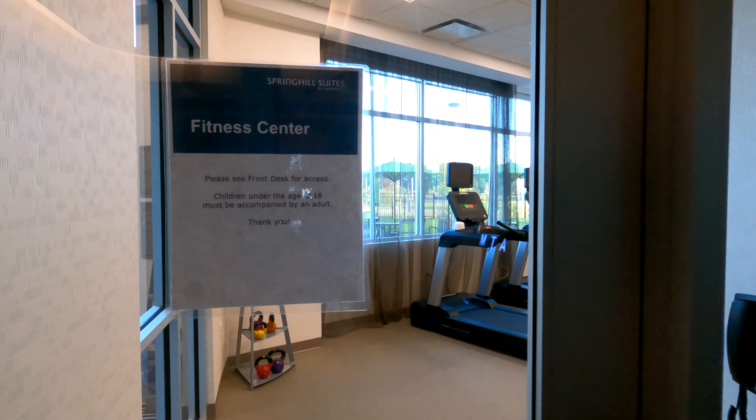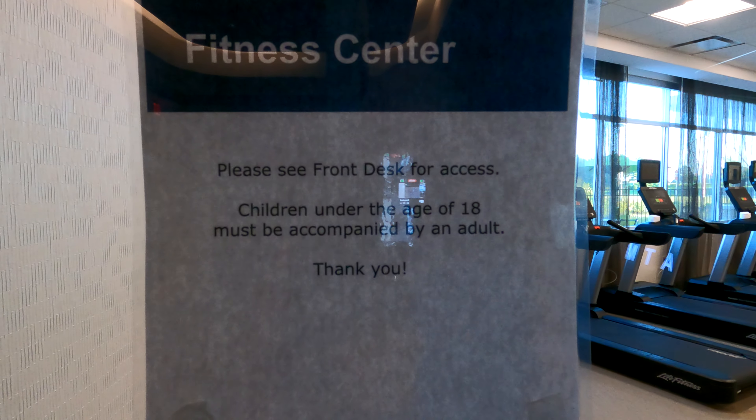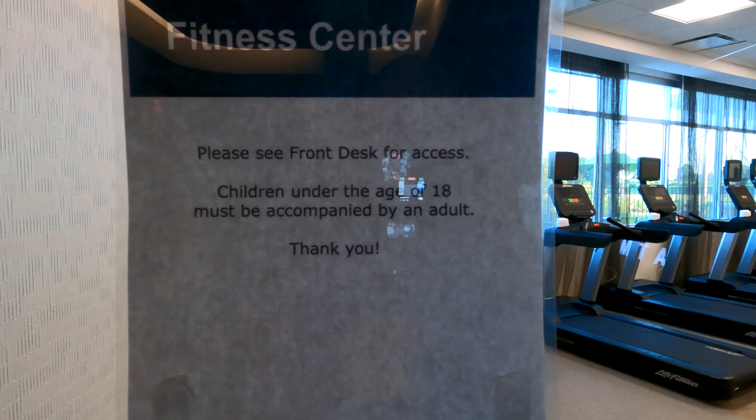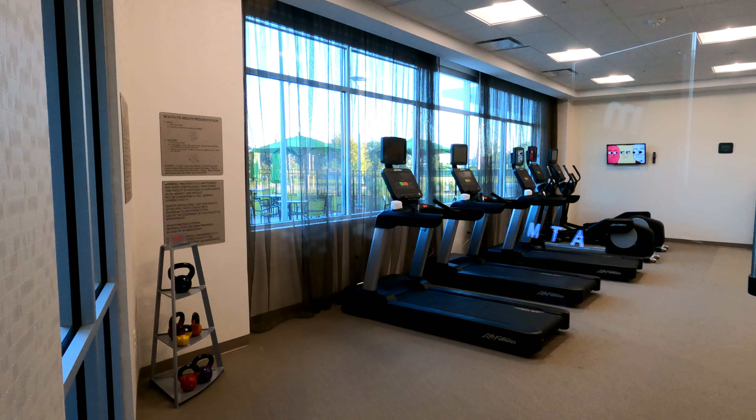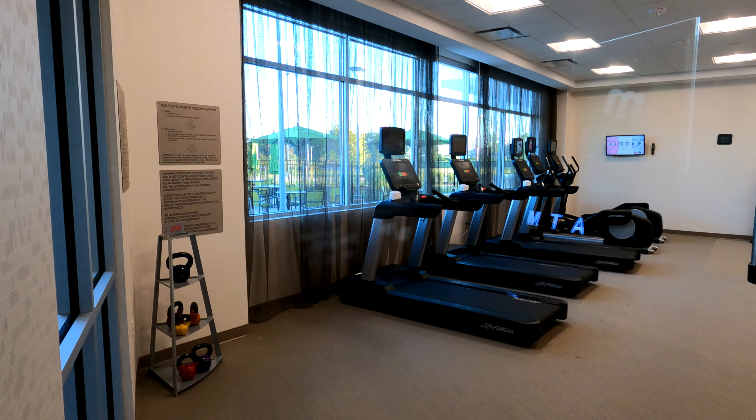We're going to look through the door at the fitness center. Right now you need to ask the front desk for access. I'm not really going to use it, but there you go — you've got some treadmills and some weights.